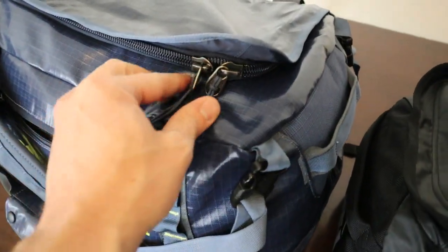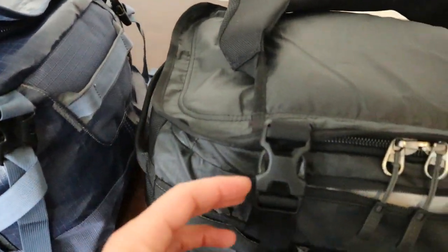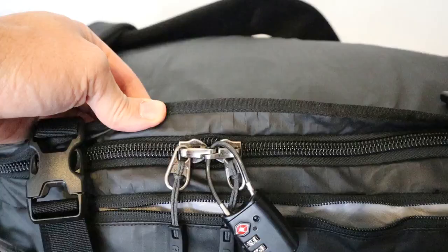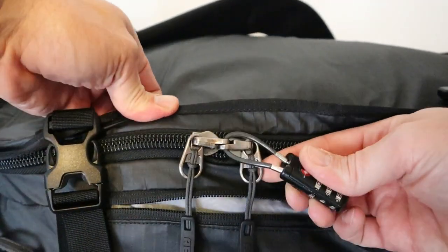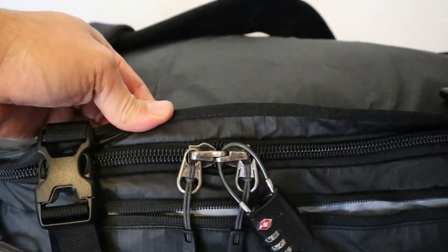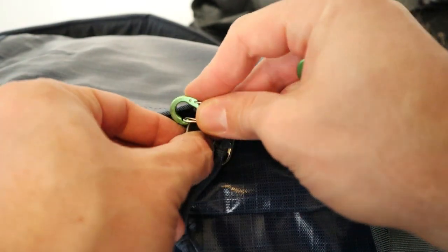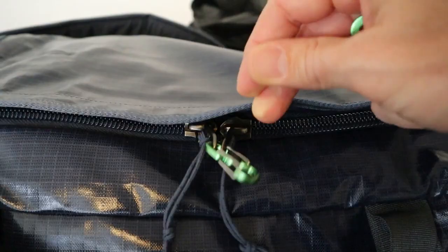As far as the rest of the hardware is concerned, it's all really high quality and virtually identical. They both use large number 10 YKK zippers on the main compartment and number 8s on the rest of the bag, and they both have beefy Duraflex buckles. The REI uses a locking zipper on the main compartment while the Patagonia bag doesn't. I don't really think this is a big deal, because you can pretty easily lock the zipper pulls on the Patagonia together with a TSA lock or a small locking carabiner.